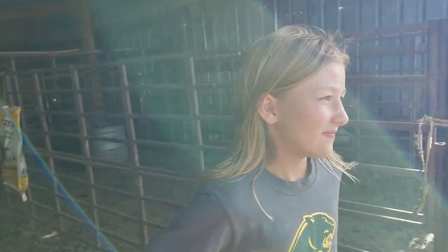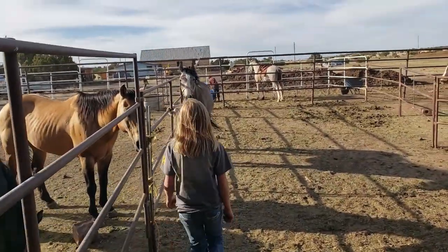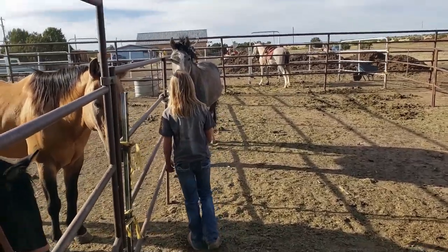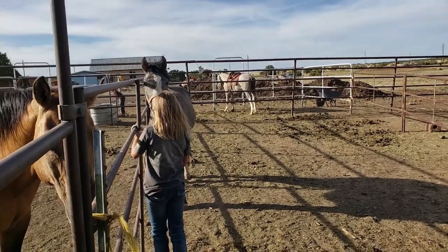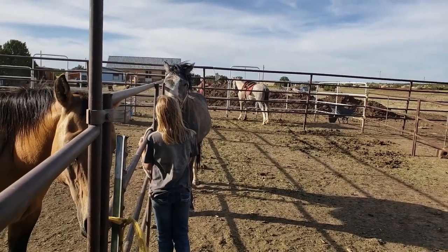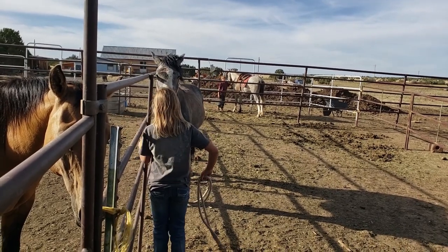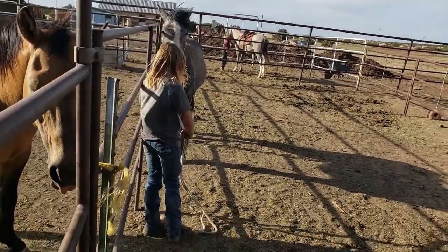Ruthie, what do you want to do today? I'm going to go try to lead around the roan stud. Okay, well he hasn't been led too much, has he? All right, let's do it. We caught the stud and we have him tied up there and our little colt, so she's going to try to lead him around here a bit. Ruthie's been working with Polka Dot for quite a while — her horse — and enjoying riding it. It's time to get started on another one.